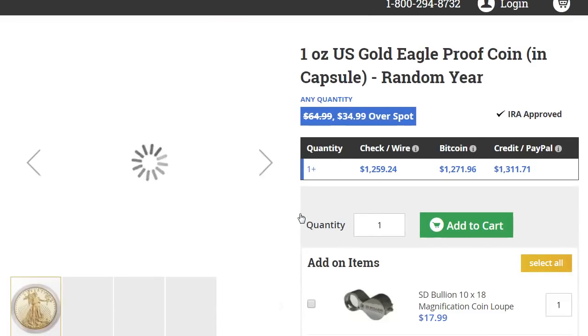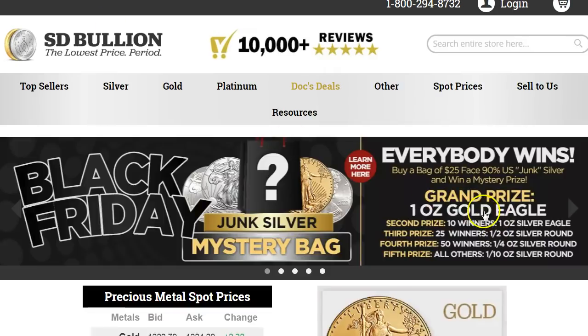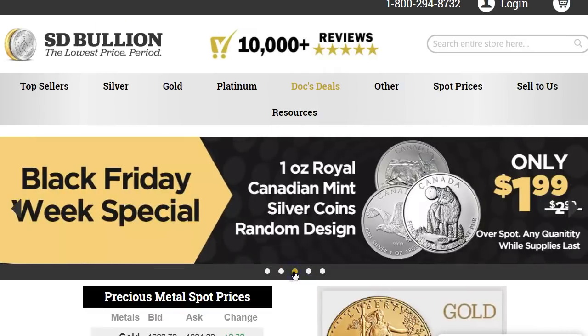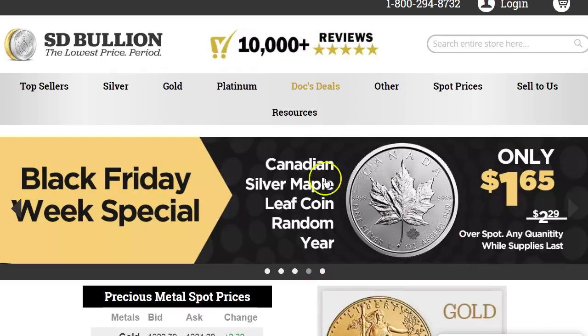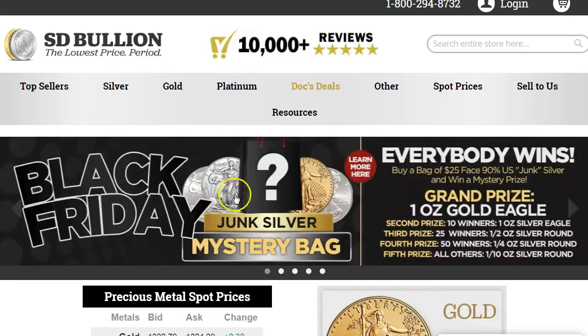The Gold Eagle proof is $1,259.24 — check the price. I think it was Louie or somebody who did a proof gold video and it was absolutely stunning, so that's a decent one. Then you have Canadian mint silver coins, random ones for $1.99 over spot, which I'm not a big fan of because they tend to get milk spots. So yeah, that's basically it from SD Bullion.